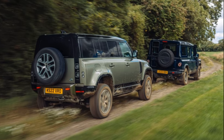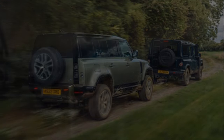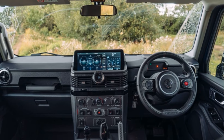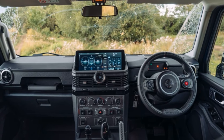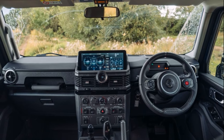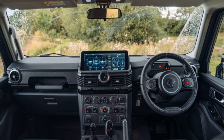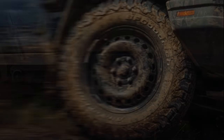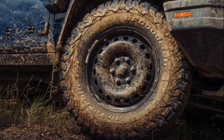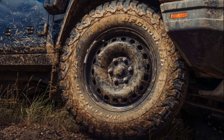Land Rover recognized a shift in its audience and took a different direction with the new Defender, aligning it with other 7-seat SUVs for affluent urban buyers. In contrast, Ineos targets a more niche market, catering to individuals with a penchant for rural activities rather than agriculture. This includes those attached to rugged, basic, VAT-free pickups and quad bikes. Additionally, there's a segment of disillusioned Defender buyers who find the new model too refined and distant from its roots, and Ineos aims to address their concerns.